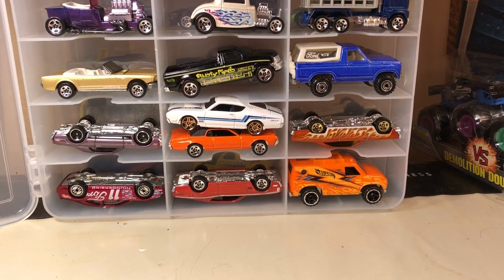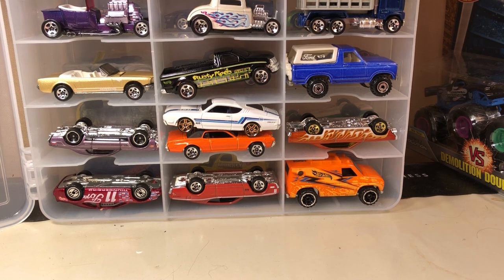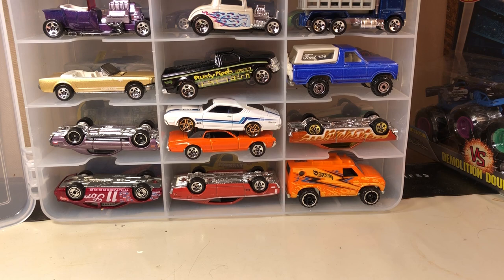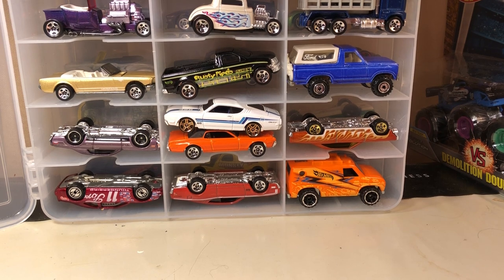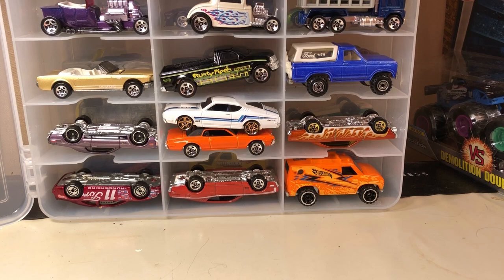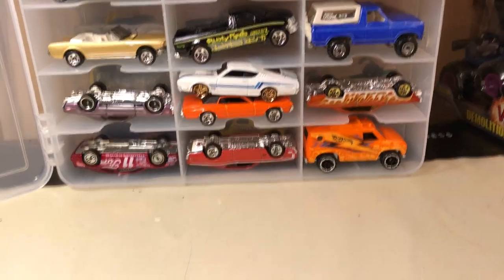Hi, it's Joel again. This is my Hot Wheels Ford collection, or my loose Ford collection. Some of these are extras, some came from 5-packs, and some are designs that I like. Some are hot rods, which I really like. I thought I would go through them and try to be as quick as possible. At the end, I'll give you my top 5 favorites.